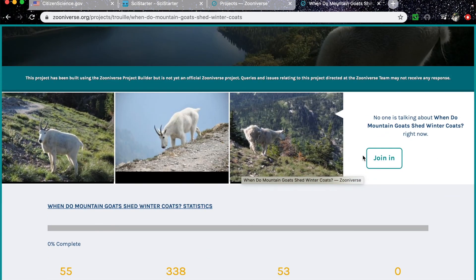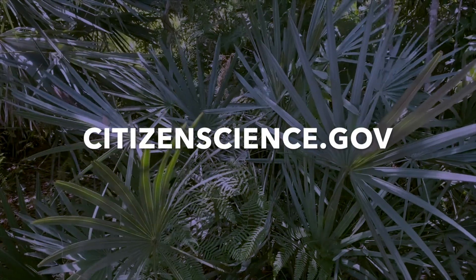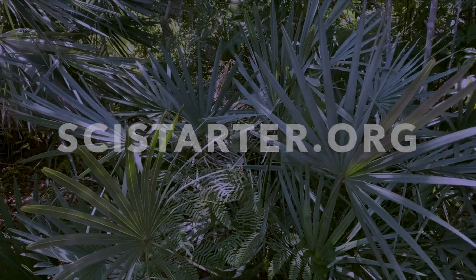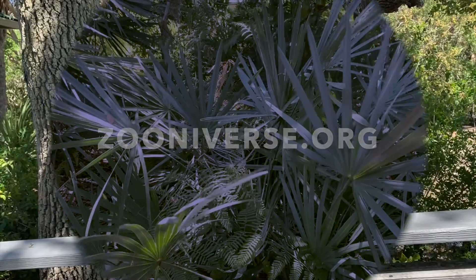Check out some of the resources I have left for you here. Help us celebrate Citizen Science Month by finding a project that interests you and help scientists achieve their goal. Thanks for joining me today, and please share what you find in the comment section below.